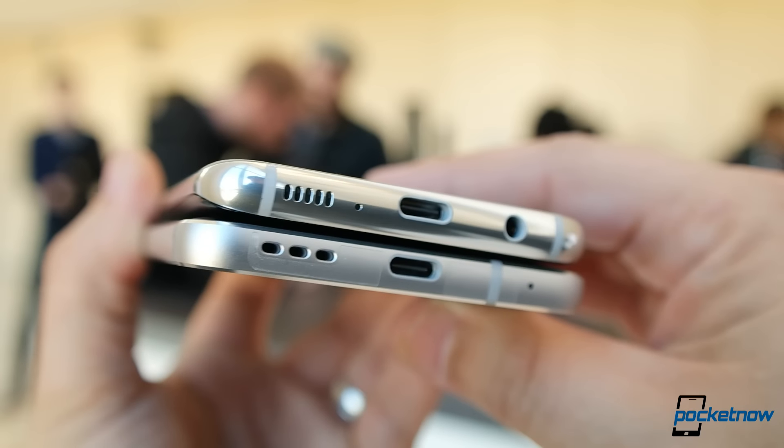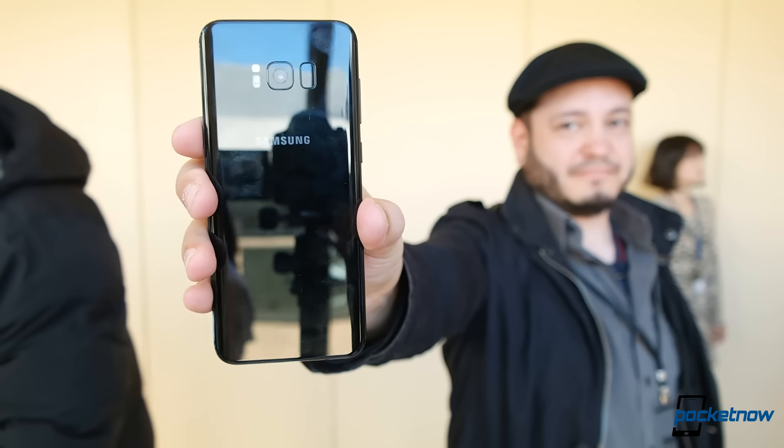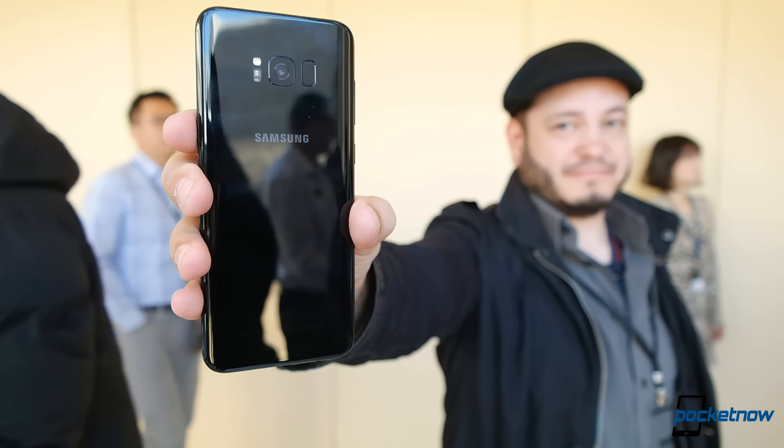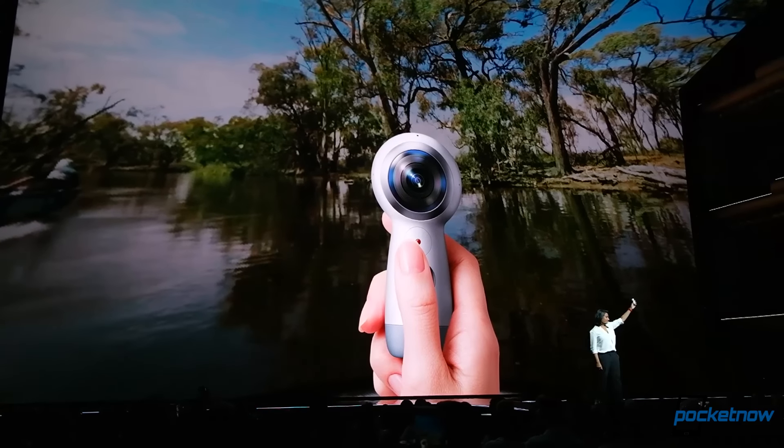Thanks so much for watching. Be sure to subscribe to this channel for our full slate of Galaxy S8 coverage from Samsung Unpacked 2017. We've got videos from Jules and Jaime doing comparisons, hands-ons, and first impressions, so you definitely want to check all that content out. I'll probably be trying to harass you guys with some 360-degree video — it was a fun surprise getting a Gear 360 — and you've got to roll with it. For Pocketnow, I'm Juan Carlos Bagnell, GadgetGuy on Twitter and Instagram. Catch you all on the next video.